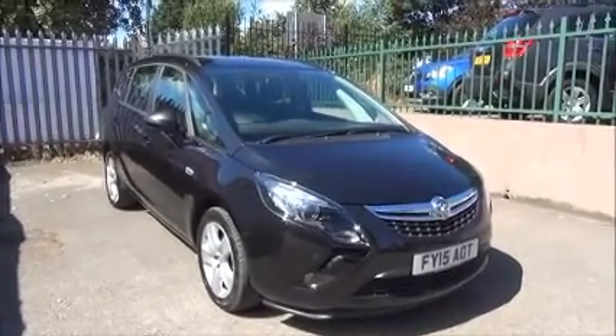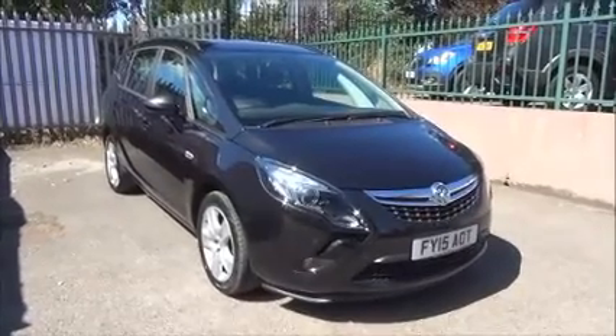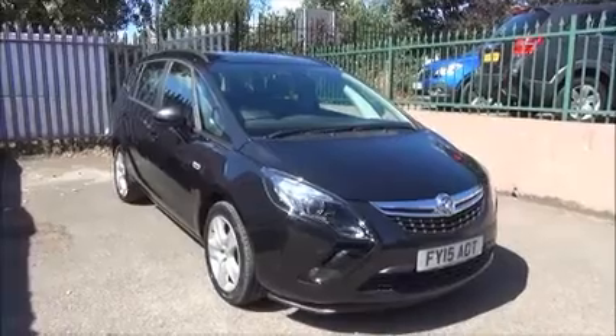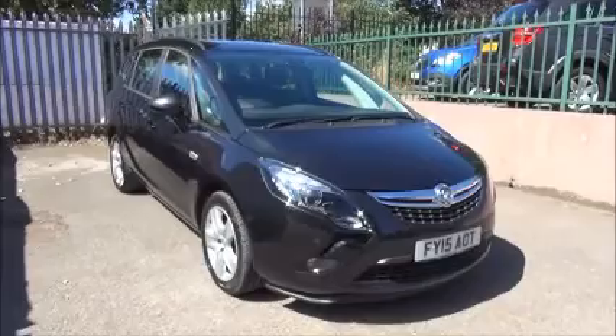Welcome to Now Vauxhall. Here today we have a Zafira Tourer exclusive 1.4 turbo engine, five-door fitted with a manual transmission. Finished in metallic carbon flash black, the car is registered on the 4th of March 2015 and as you can see is on a 15 plate.